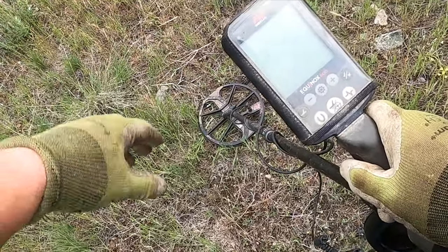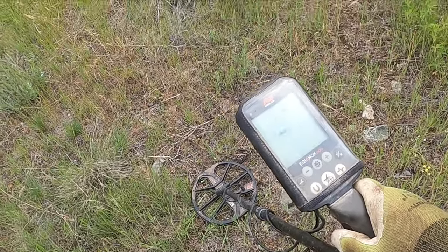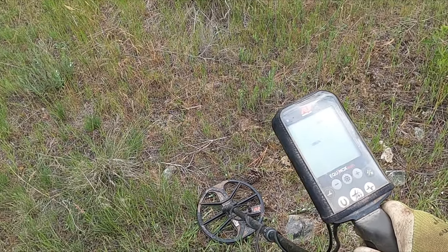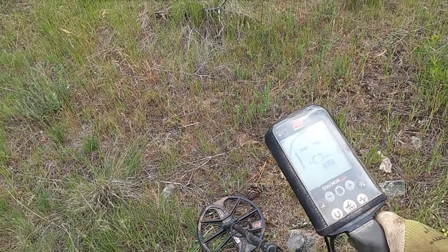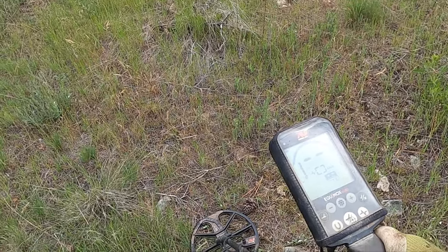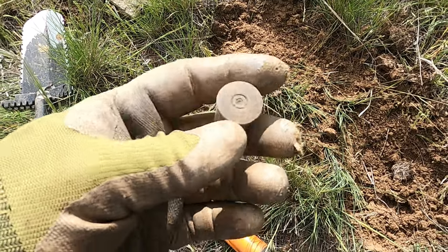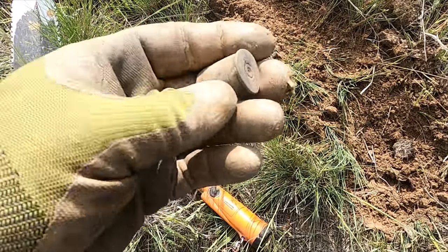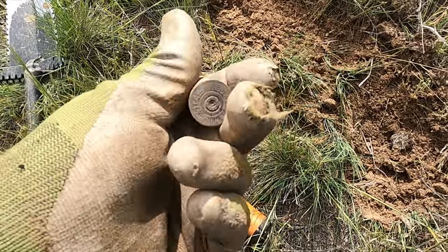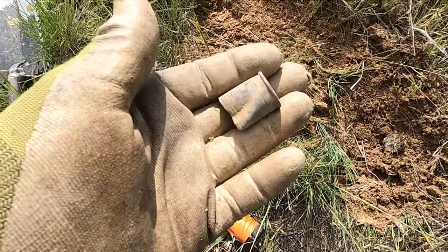Let's fire this up and find some treasure. These people were probably pretty poor — this is going to be mostly a relic hunt, but if we could find a coin or a token that helps date this place, wouldn't that be cool? I've been digging about a half hour and haven't found much. Here's an old shotgun shell though.